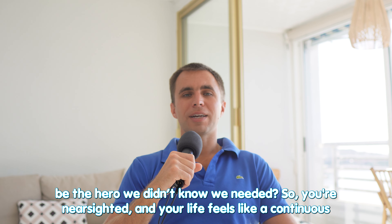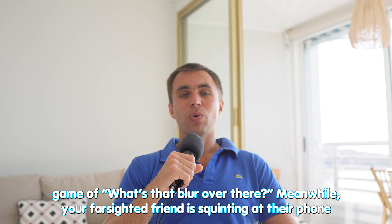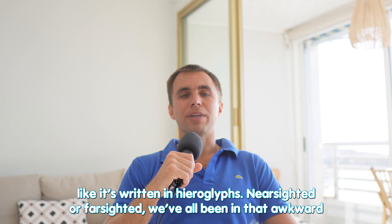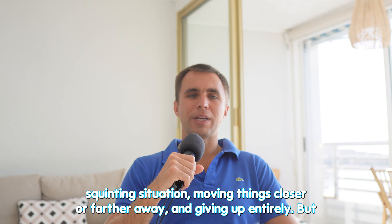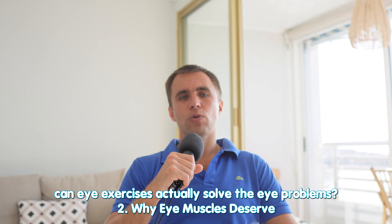So you're nearsighted and your life feels like a continuous game of 'what's that blur over there?' Meanwhile your farsighted friend is squinting at their phone like it's written in hieroglyphs. Nearsighted or farsighted, we've all been in that awkward squinting situation, moving things closer or further away and giving up entirely. But can eye exercises actually solve these eye problems?